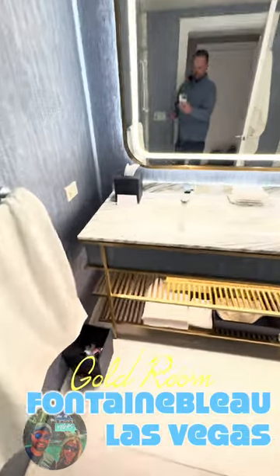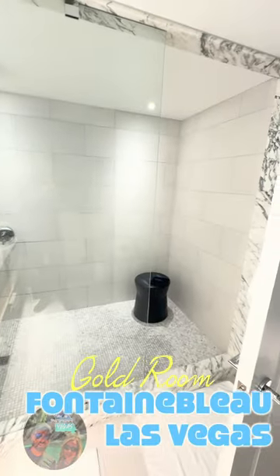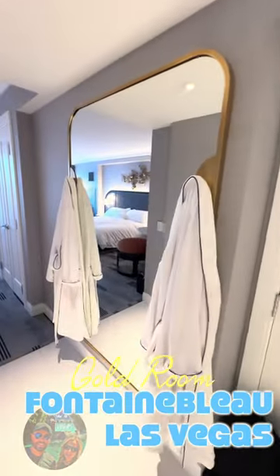The bathroom in the gold room still features a double vanity with marble top and a massive walk-in shower, but no tub in the gold room. There's also a water closet as well as a huge mirror with two roadways.